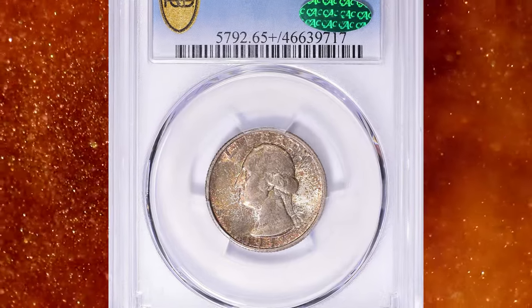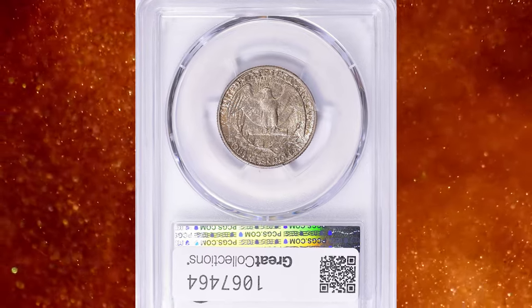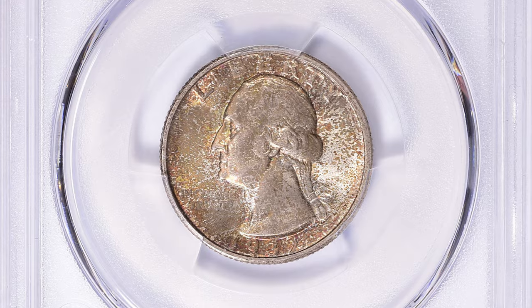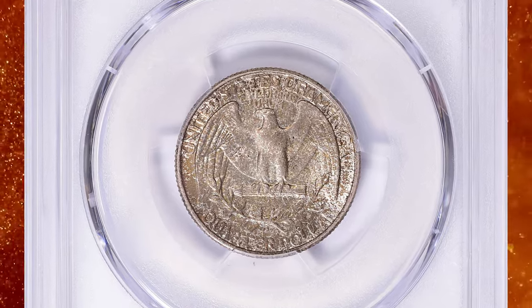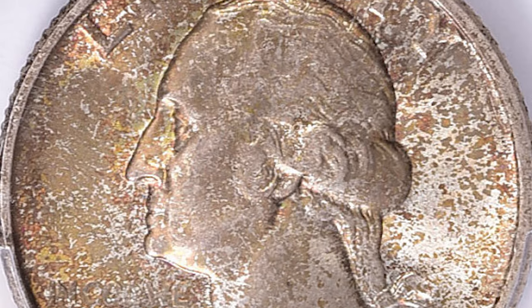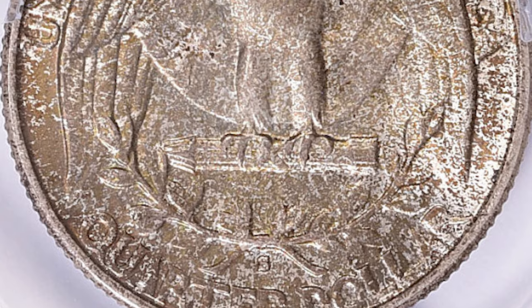Number 5: A vividly toned 1932-S Washington Quarter in MS65 Plus condition — a CAC-proven key date issue. Extraordinary premium gem quality for a key date Washington quarter that enjoys strong demand throughout the numismatic grading scale. Delicate champagne gold toning on the reverse gives way to brilliance on the obverse, and both sides are fully frosted in finish with a razor-sharp strike and outstanding surface preservation.